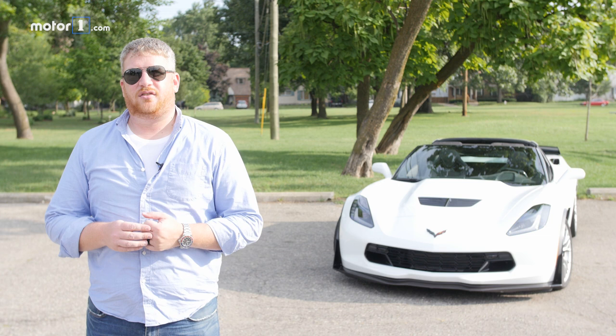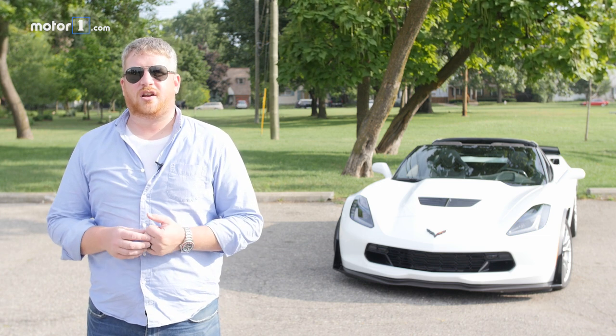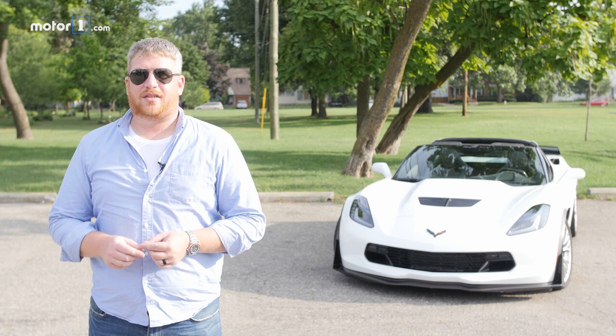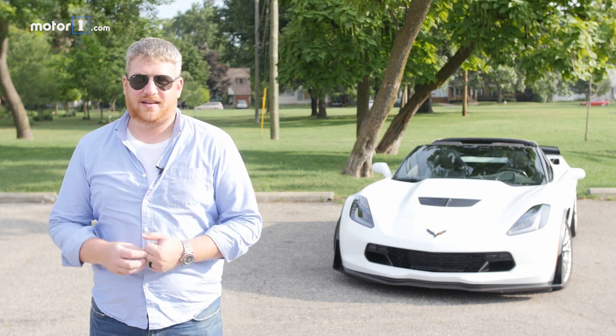Our Corvette Z06 with the Z07 package rings up at $105,115. That's not a lot of money for supercar-like performance. If you're willing to live with the madness that the Corvette requires, it'll put an asylum-worthy smile on your face.